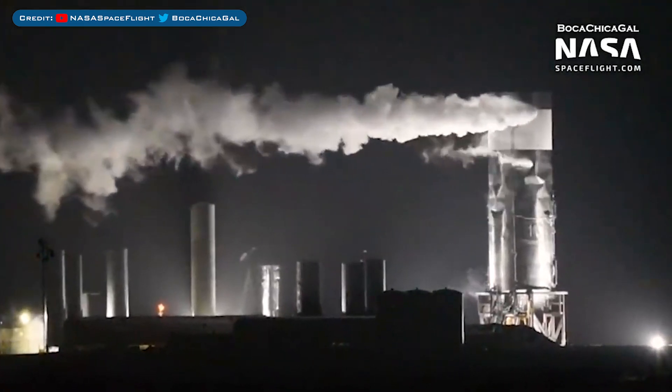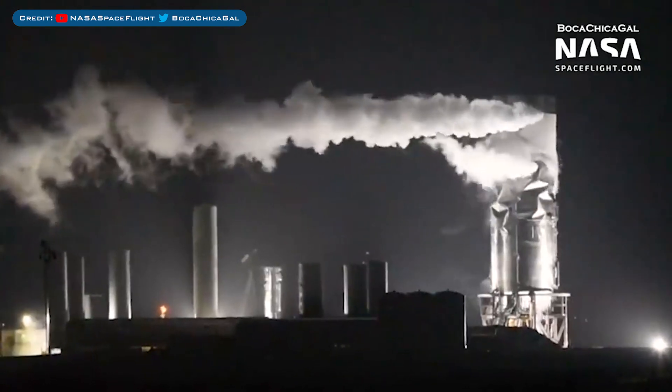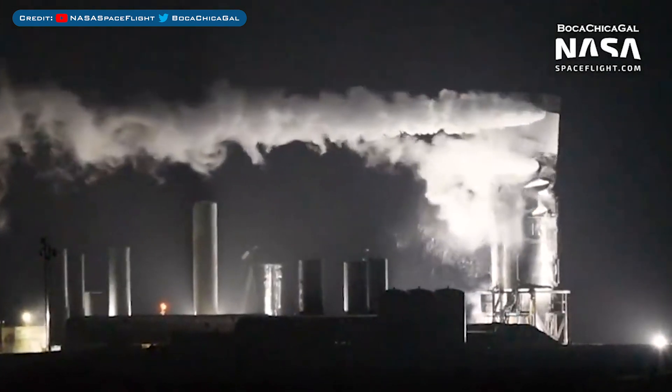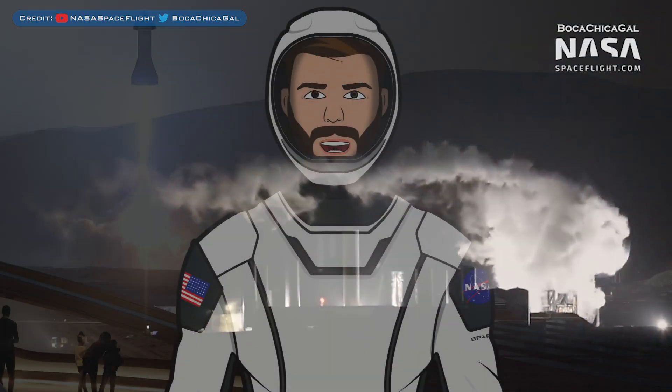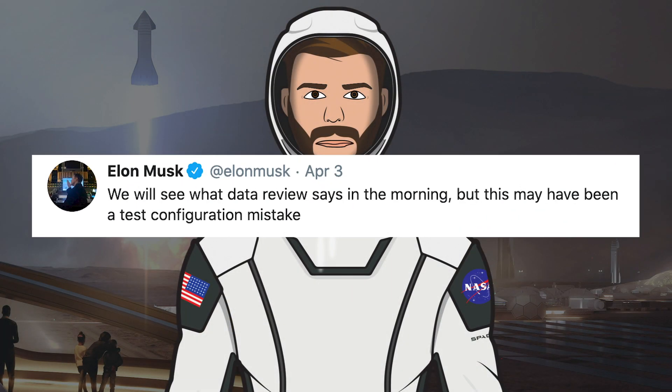Then there wasn't really a boom, but the rings below the tank seemed to get crushed by the weight. It all appeared to be too much for the stainless steel rings as the whole top section came crashing down. After this incident, Elon Musk reported about it on Twitter saying: 'We'll see what the data review says in the morning, but this may have been a test configuration mistake.'